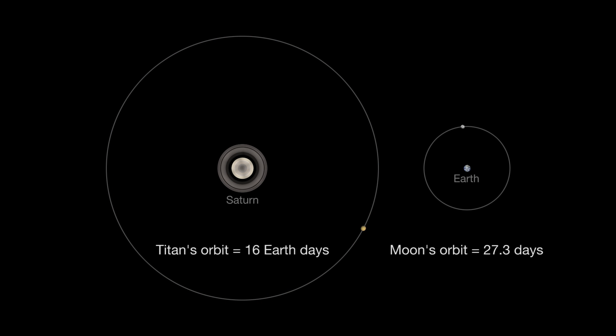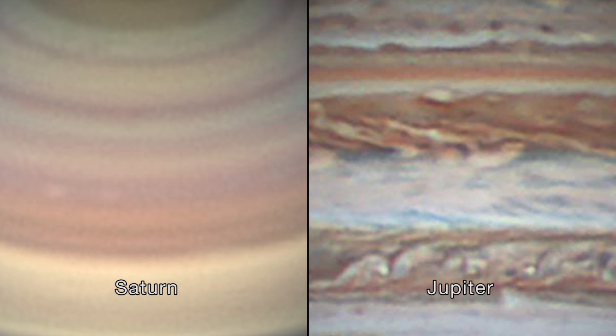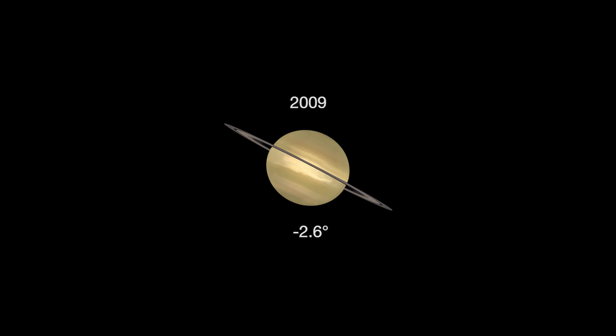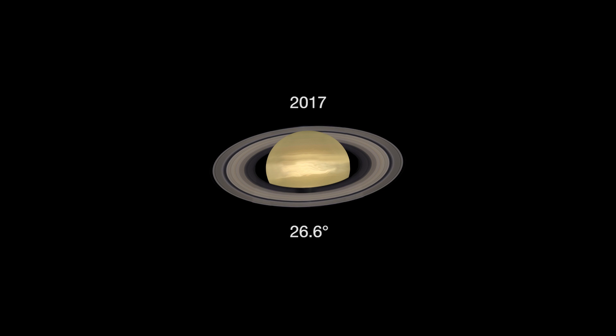Our moon takes 27.3 days to orbit Earth. Through a telescope, you'll be able to compare the cloud bands on both Saturn and Jupiter. Saturn's cloud bands are fainter than the bands of Jupiter. On Saturn, you'll see delicate shades of cream and butterscotch, while Jupiter's bands are shades of white, rust, and ochre. A telescope will also show Saturn's rings tilted toward Earth about as wide as they get — 26.6 degrees.